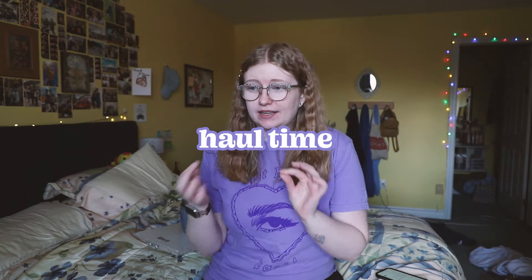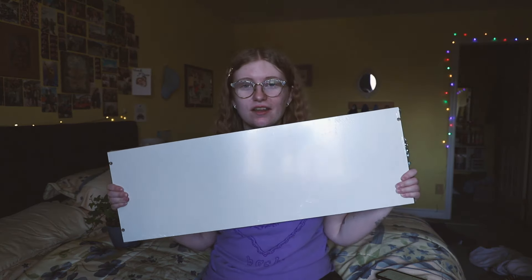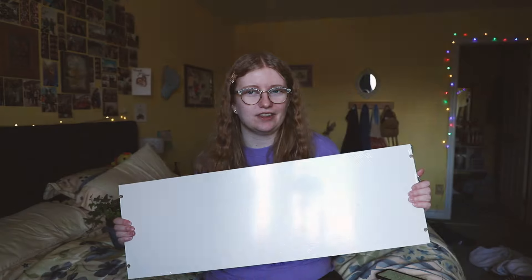With that being said, we have a very quick Ikea, among other things, haul. I bought another shelf because I have the Billy bookcase, and right now I have one extra shelf in, but all the shelves are kind of uneven heights, so this will even everything out.